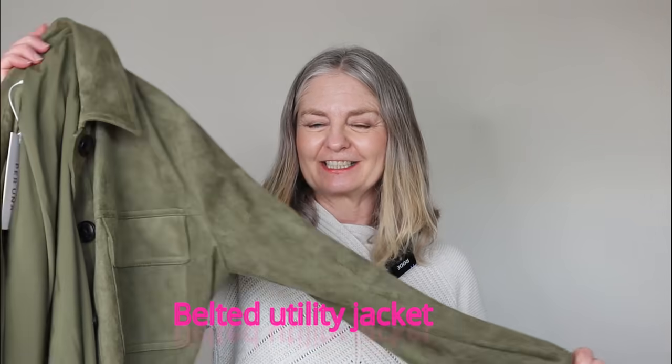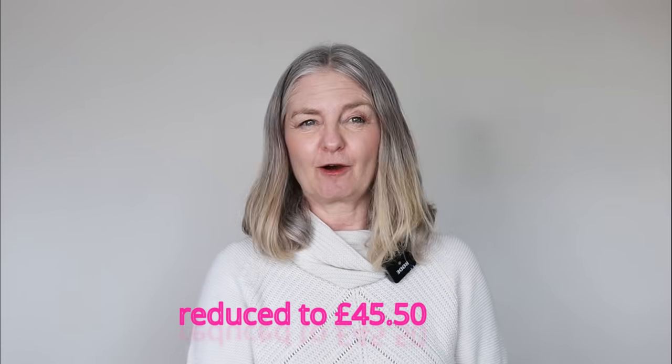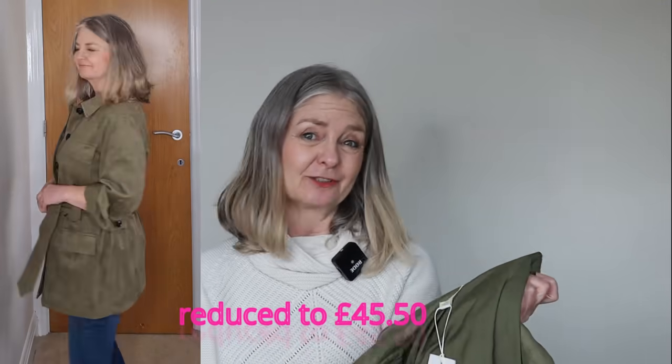Next, a faux suede jacket, safari style, with easy roll-up sleeves. This is so soft - this again was in the sale. I love the colour, I love the weight of it. Once we're allowed out in April I will be wearing this. It's gorgeous - safari style look, it's got the belt, absolutely lovely. It's Per Una size 10 and the original price was £65, but I got it in the sale. I'll link it below if it's still available.